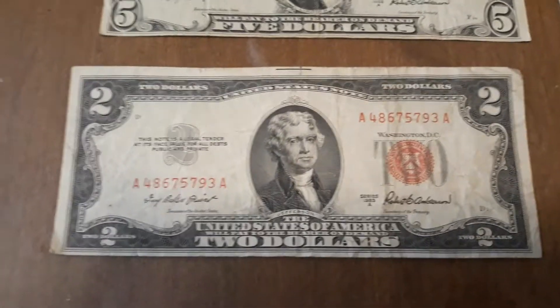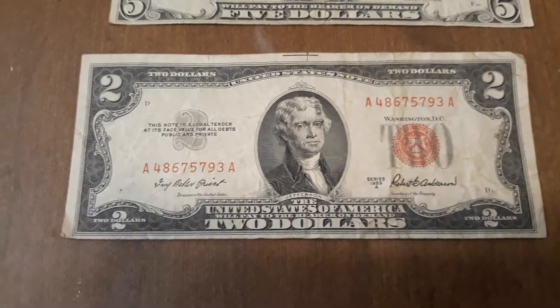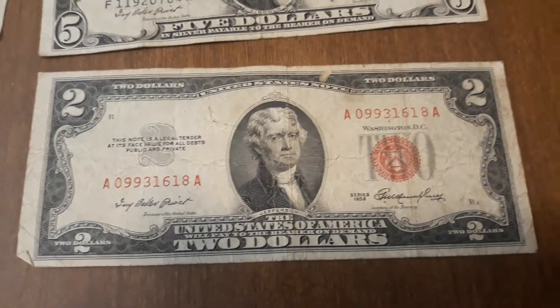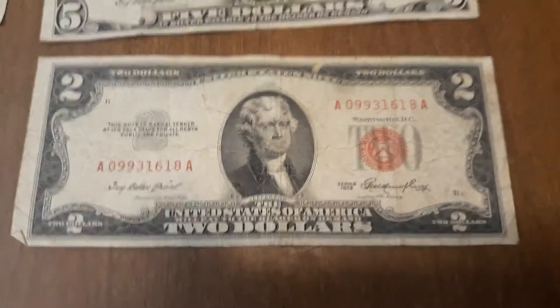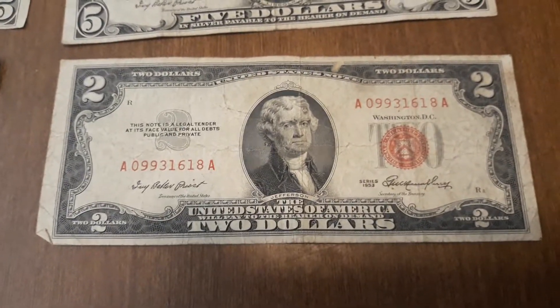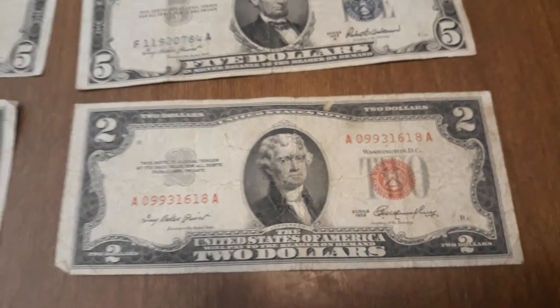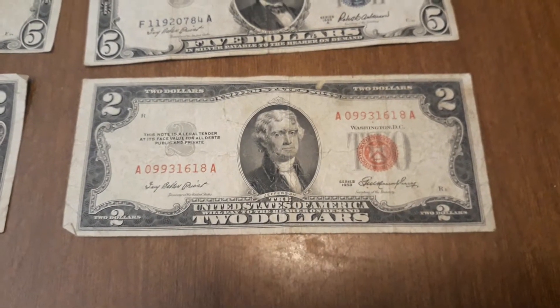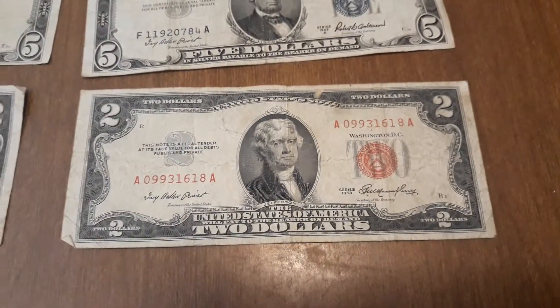I also have two dollar bills. These are United States notes with red seals, backed by the United States Treasury. They're not silver certificates, but they are still valuable and collectible.